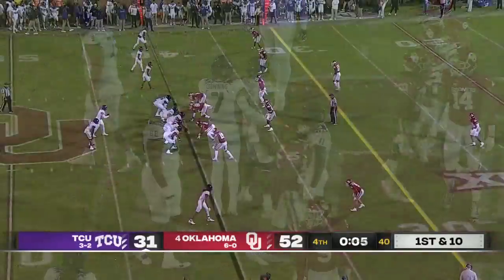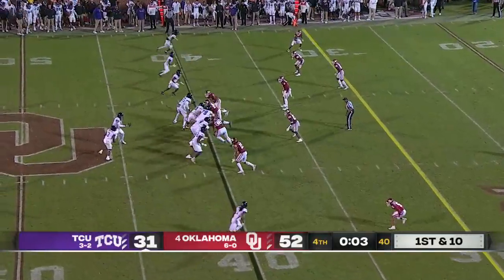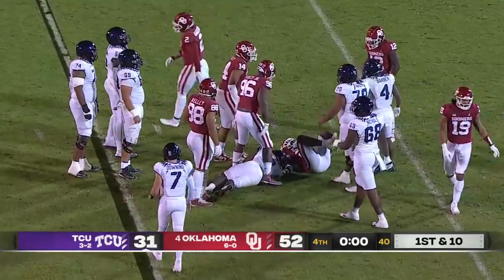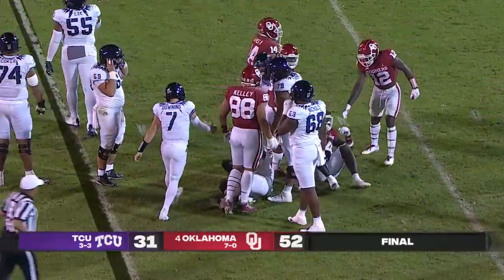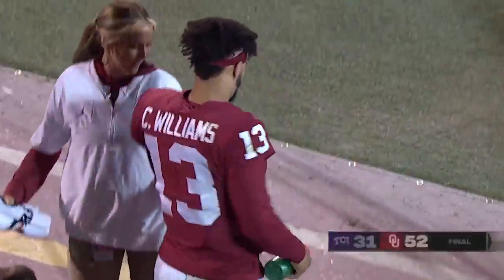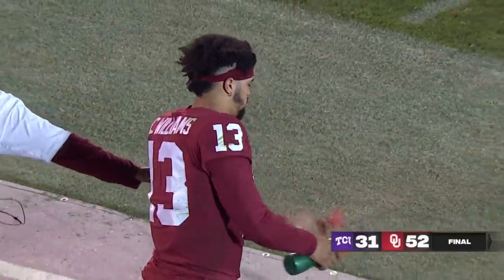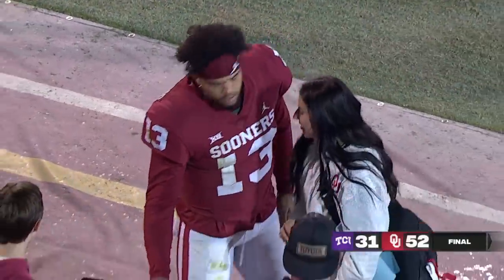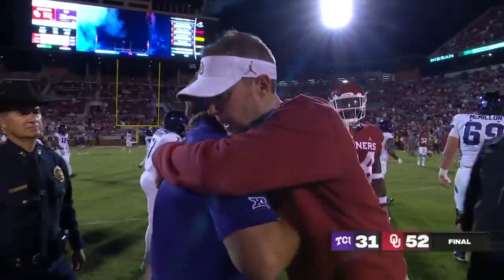Caleb Williams tonight: 18 of 23, 295 yards, four touchdowns, no interceptions, with some big runs including a touchdown run. He netted 66 yards on the ground in his first start since his junior year in high school in 2019.